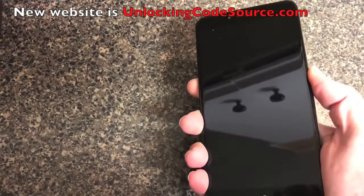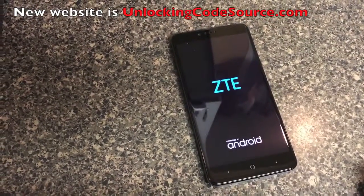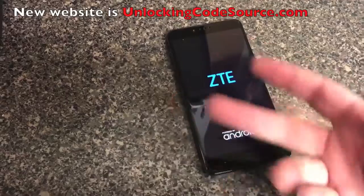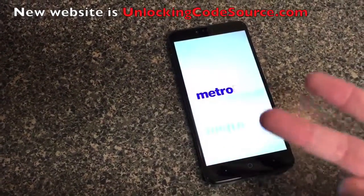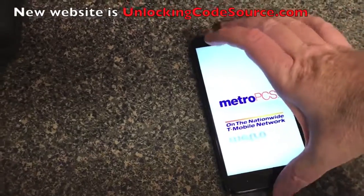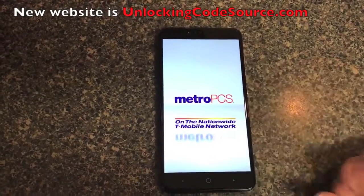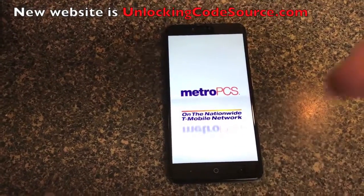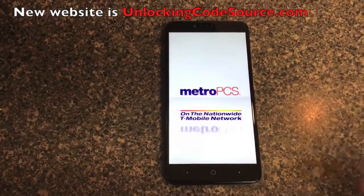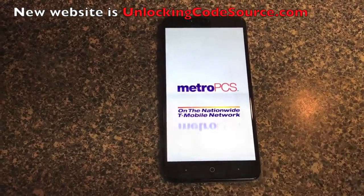This is a MetroPCS ZTE ZMAX Pro, and what we're going to be doing here is using the unlock app now that they've done it and unlock this phone. They told me they don't normally do these phones, but they basically can do them — anything with the unlock app installed through T-Mobile or MetroPCS can be done. I'll put links to all their websites in the description: BlackberryCodeSource.com, SamsungCodeSource.com, and the like.